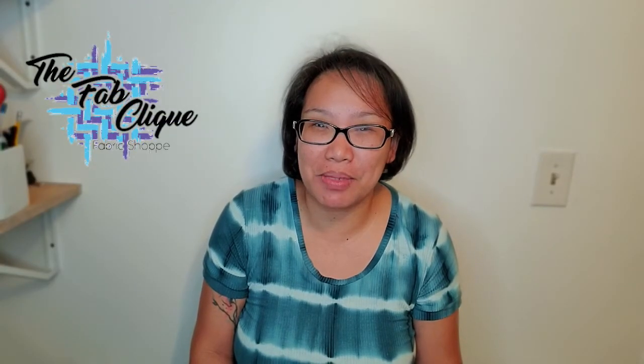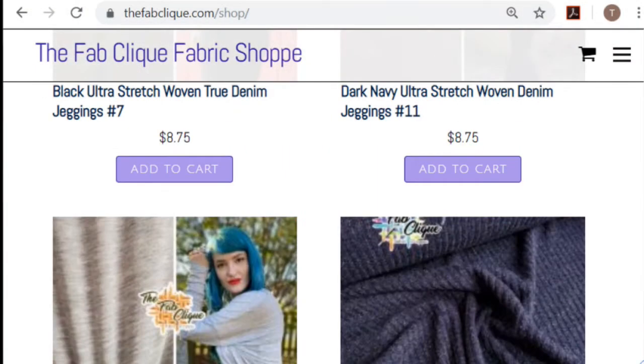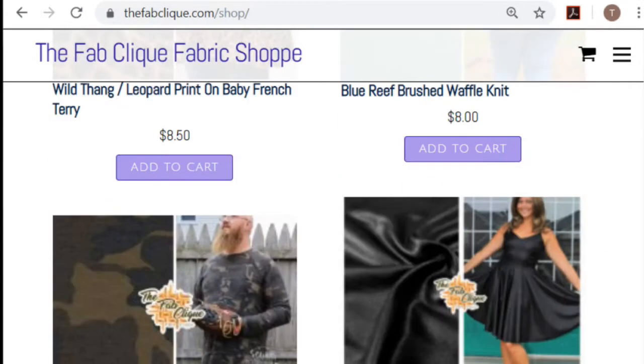Hi, my name is Dee from the Fabclic Fabric Shop. Our online store, thefabclic.com, opened in 2017, and we offer a wide-range variety of fabrics, such as knits, woven, sweater knits, you name it.